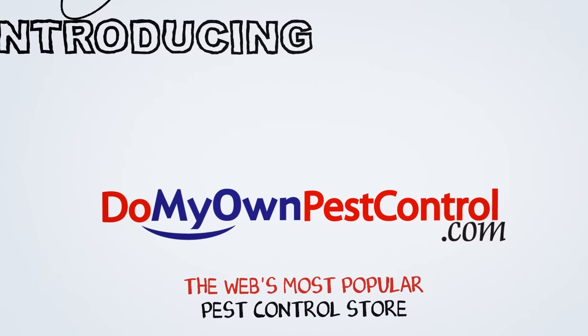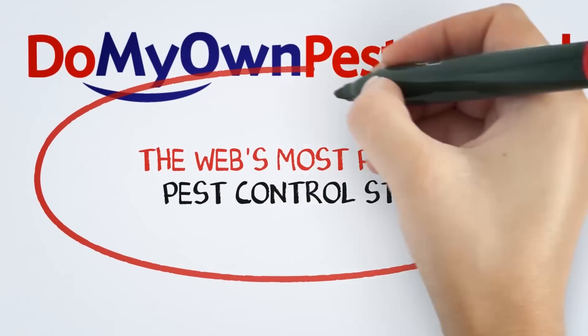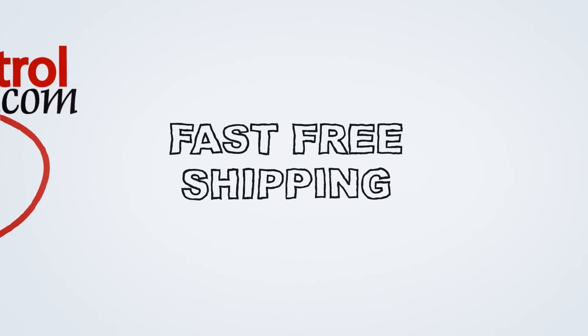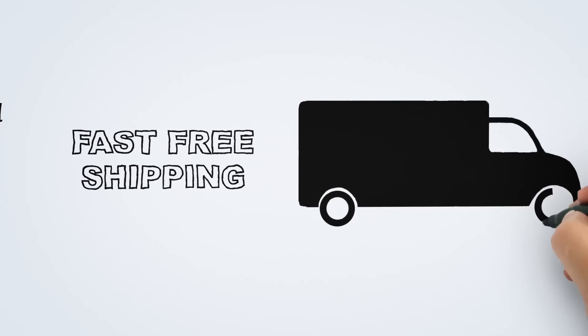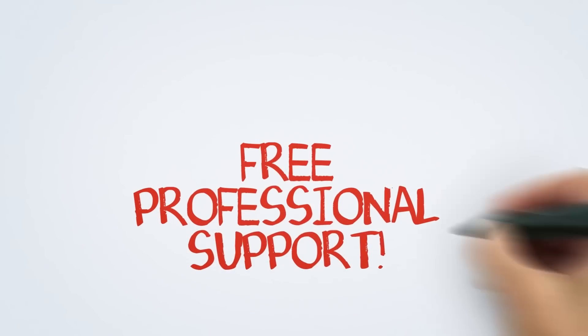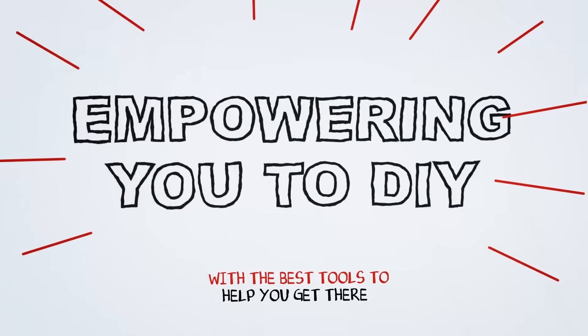Hey, welcome to Do My Own Pest Control, the web's most popular do-it-yourself pest control store. We pride ourselves on our fast, free shipping. Found a lower price? Come to us — we have an unbeatable low price guarantee. At no cost to you, enjoy our complimentary professional support. Our services empower you to do it yourself.